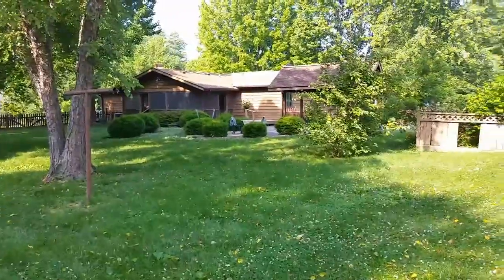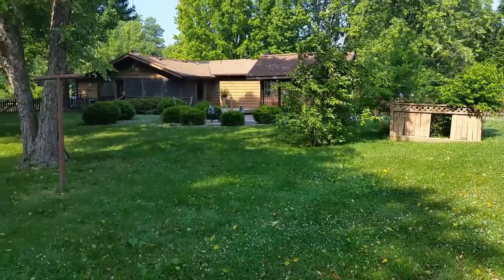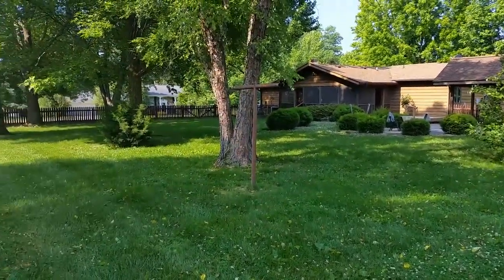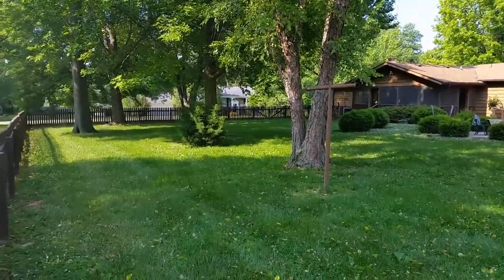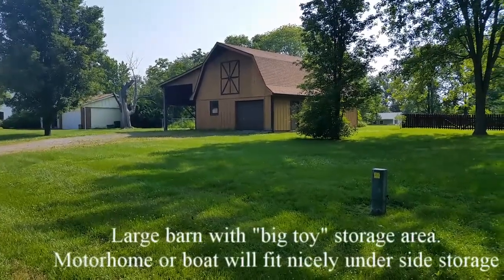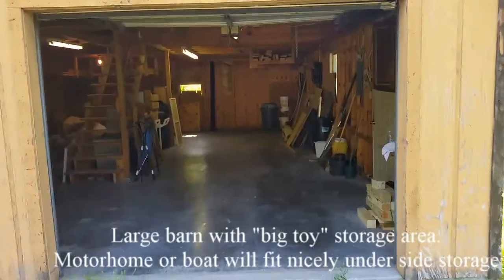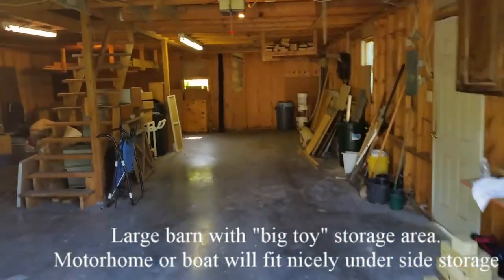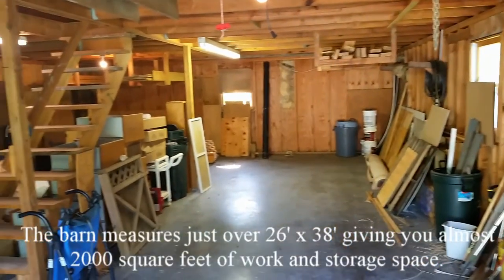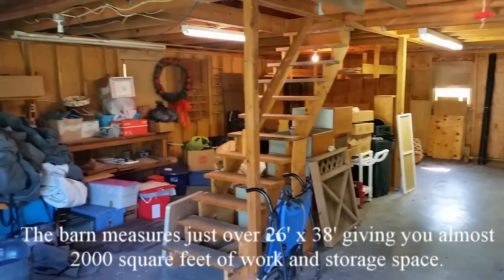We head towards the back of the fenced area and look out onto yet more yard that runs to a chain-linked fence that separates the yards. At the back of the property is a two-story barn that is perfect for a workshop or storage area. The barn gives you almost 2,000 square feet of work and storage space on two levels. The large covered section on the side is big enough for a motorhome or boat.